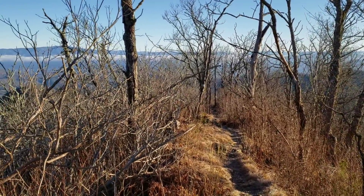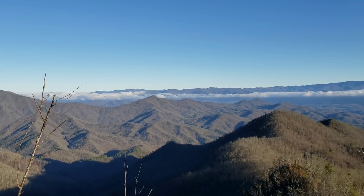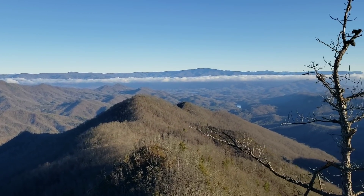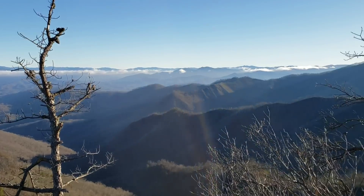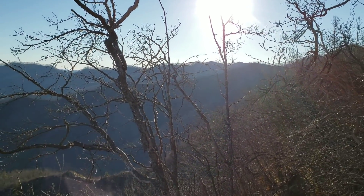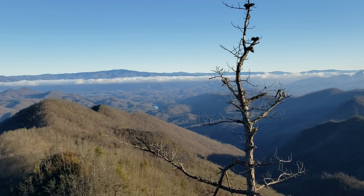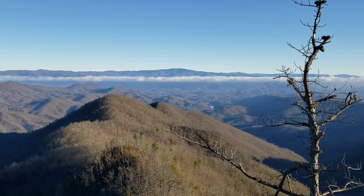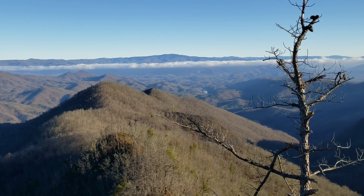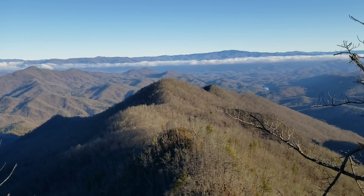All right, we put the phone down so I don't fall off the edge. Now we've come out to a little switchback point — got at least 180 to 270-degree view down into the Nantahala Valley. Looks like that's the river down there. It's pretty much sheer drop all around.